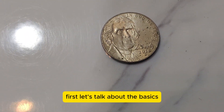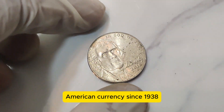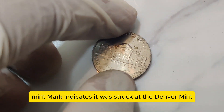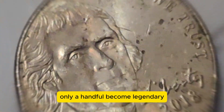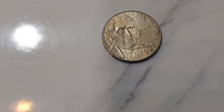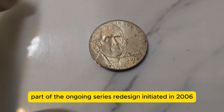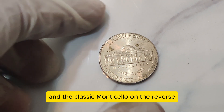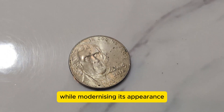First, let's talk about the basics. The Jefferson Nickel has been a staple in American currency since 1938, featuring the iconic portrait of Thomas Jefferson. The D mint mark indicates it was struck at the Denver Mint. While billions of nickels are produced each year, only a handful become legendary. So, what sets the 2018 D apart? It's part of the ongoing series redesign initiated in 2006, which included a new forward-facing portrait of Jefferson on the obverse and the classic Monticello on the reverse.